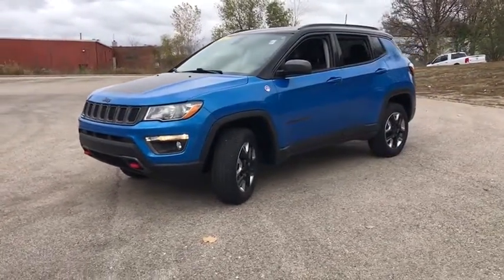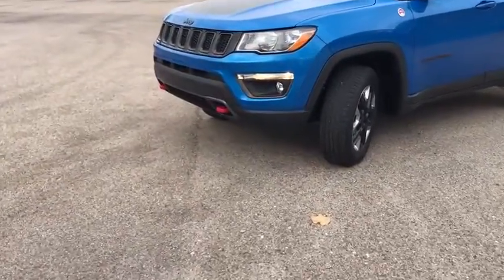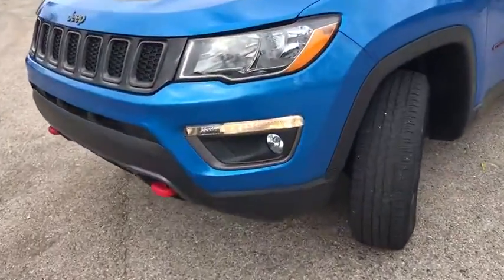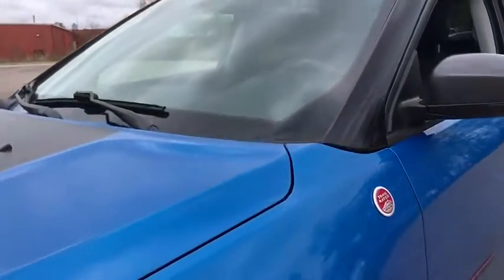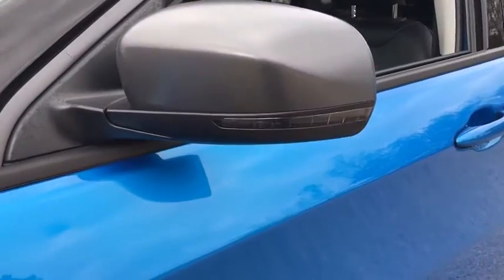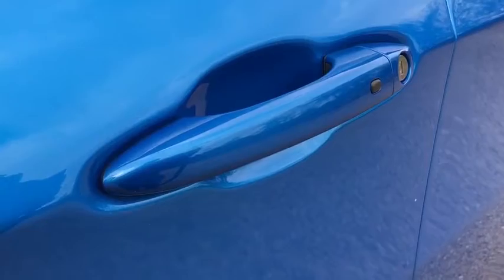Bringing more versatility to the 165 peak pound-feet of torque and more capability to the 172 peak horsepower. This vehicle has less than 30,000 miles. Here are some of this vehicle's great options: back-up camera, keyless entry, anti-lock braking system.